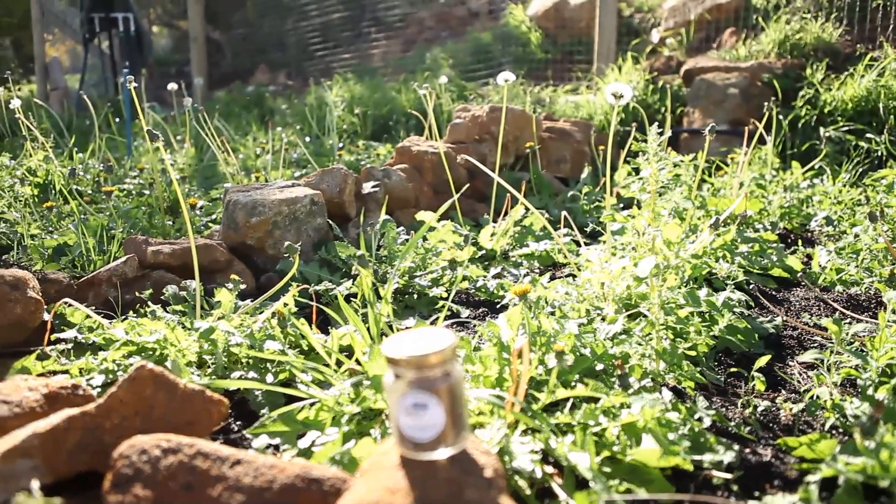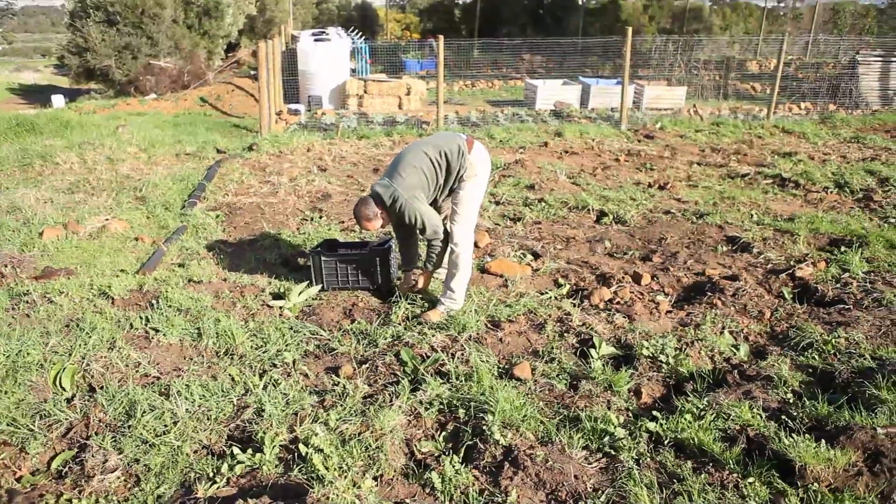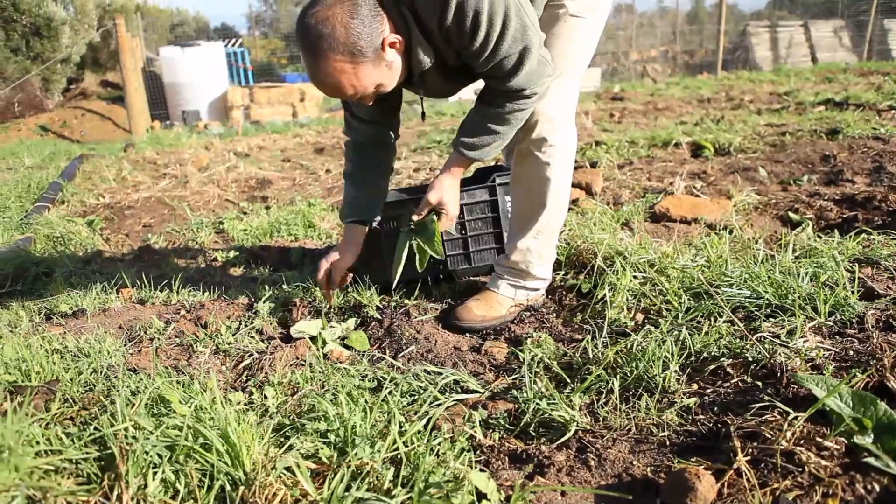Over there you've got your dandelions, then your European nettles, yarrows, valerian, comfrey, and some chamomile.